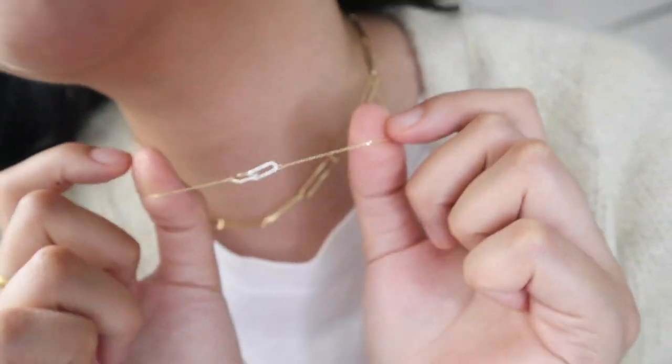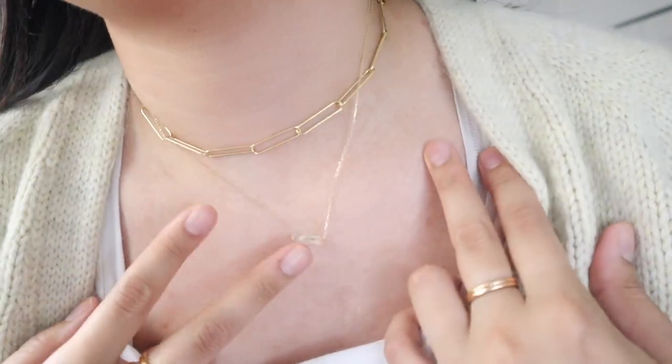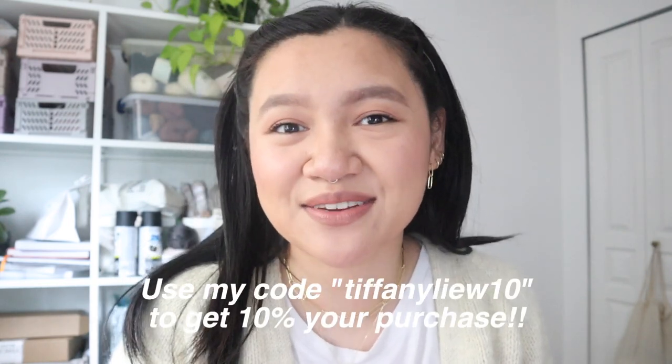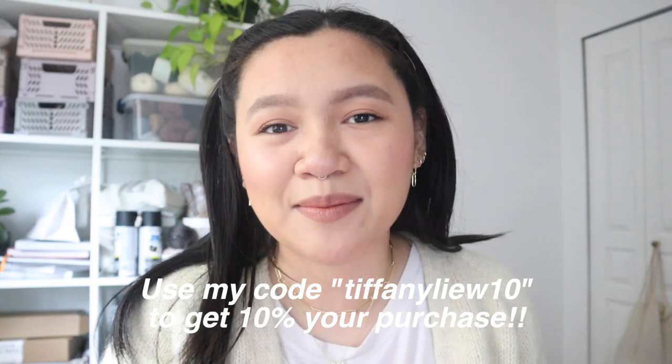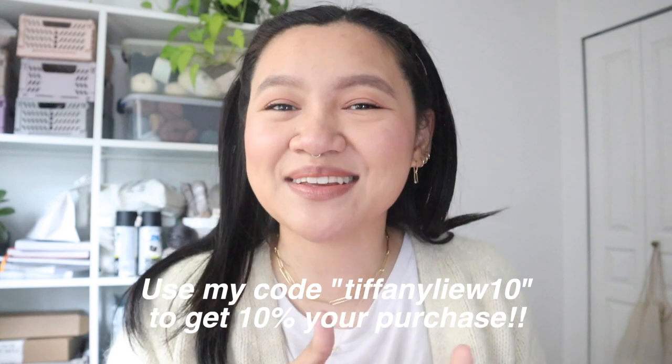In the end I'm wearing this interlocking one that has some cubic zirconium — it is the Loray. They're all interlocking and I just think it's the cutest set ever. They're low-key doing a lot of last chance pieces on their site, so definitely go get them before they're gone forever. If you use code tiffanylou10 at checkout, you can get 10% off your purchase.